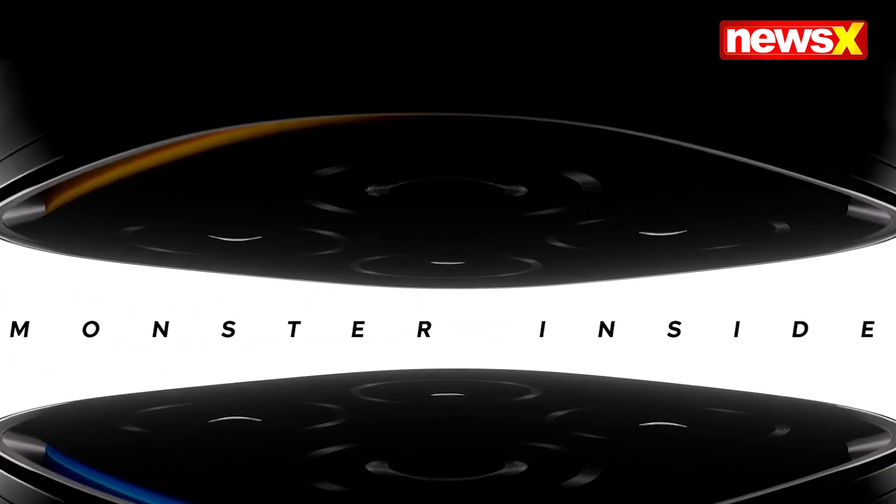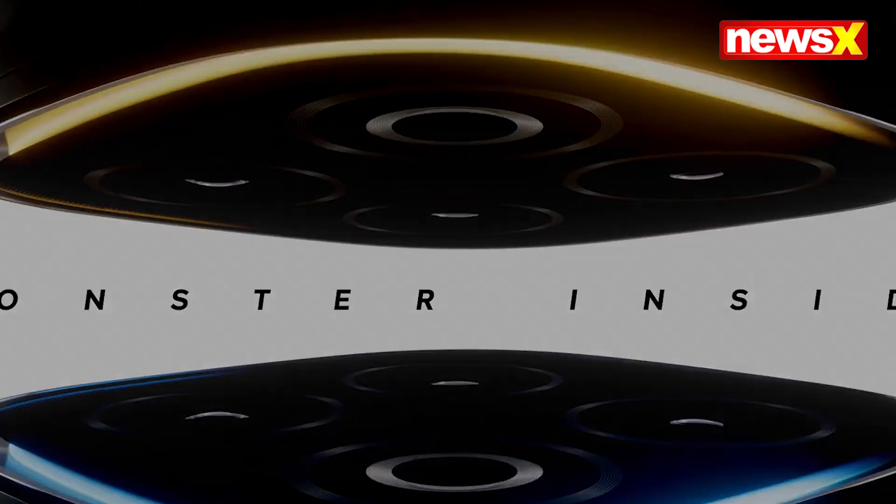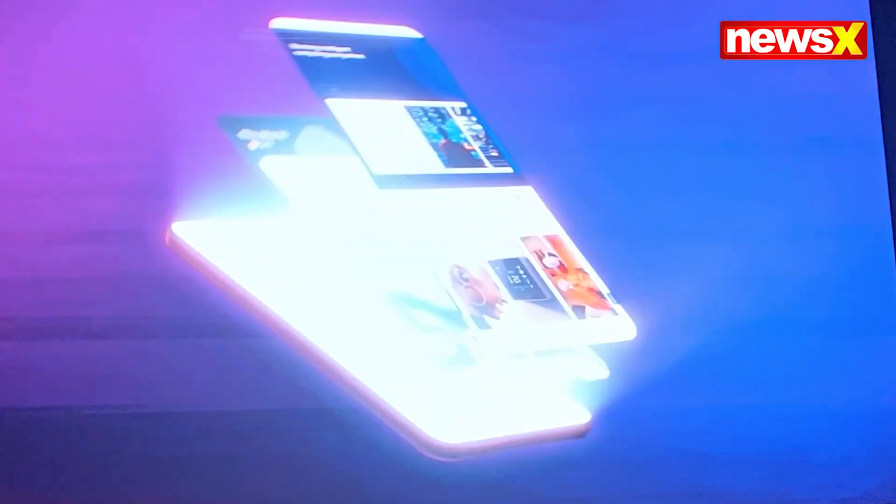Introducing the iCOOL 13, India's fastest smartphone powered by the Qualcomm Snapdragon 8 Elite processor and the super computing chip Q2. Achieving an impressive AnTuTu score of over 3 million, this phone is designed for ultimate performance.